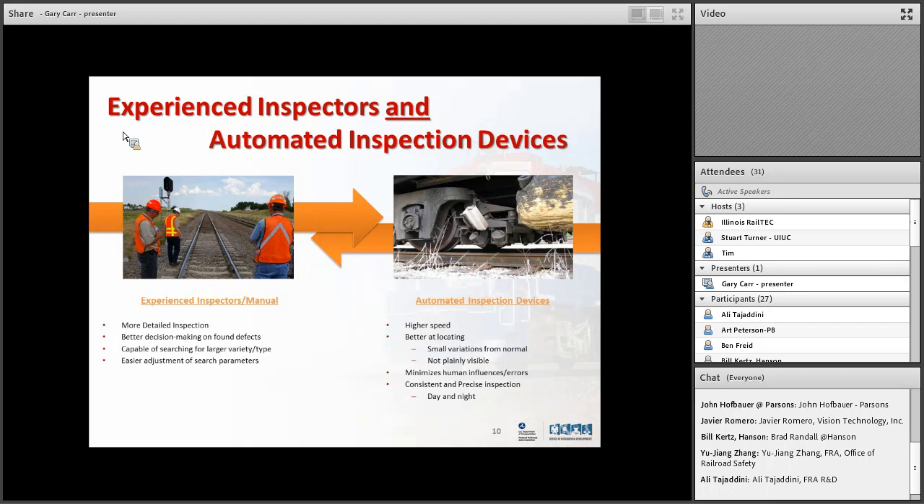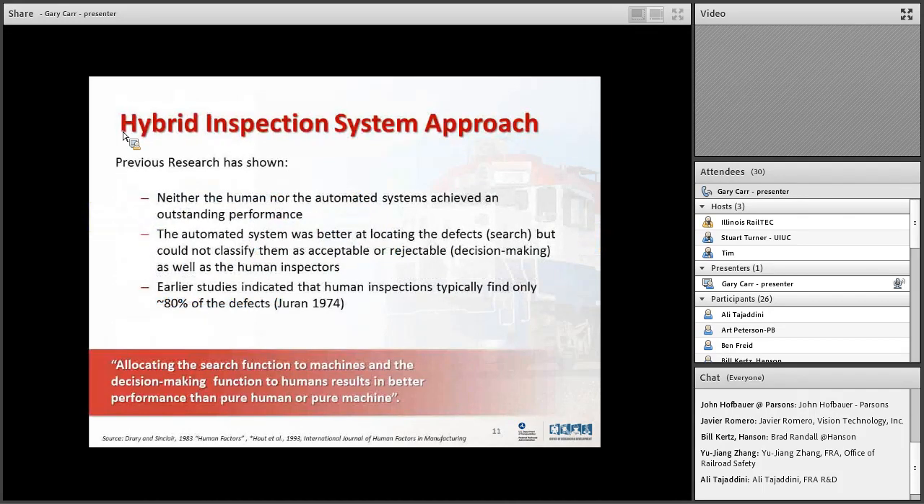If you look at the manual inspector trying to find cracks on joint bars — a hairline crack the size of your hair — how do you find that driving at 25 miles an hour in your high-railer? The joint bars are the bars that hold rail segments together. Instead, inspectors look for indicators like pumping or motion in the rail at that location, which usually indicates a crack or broken joint bar. Automated systems are much better at finding small variations, minimizing human error. They work day and night, just keep going.